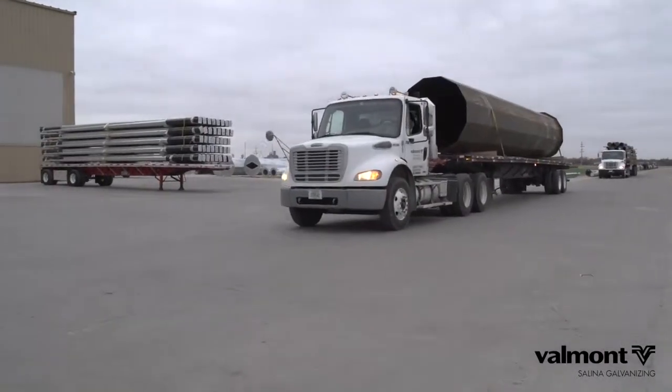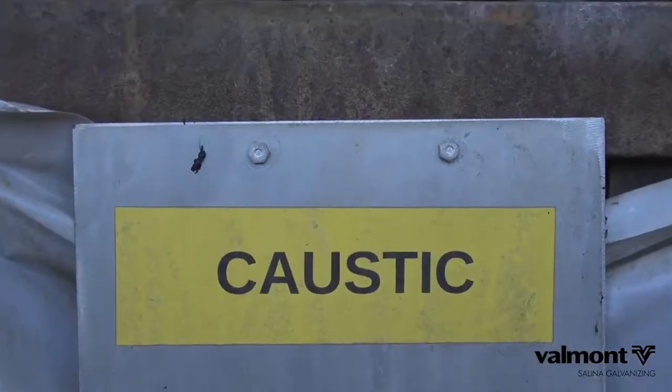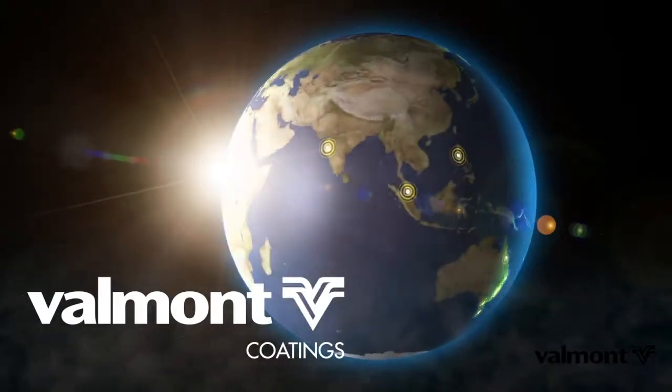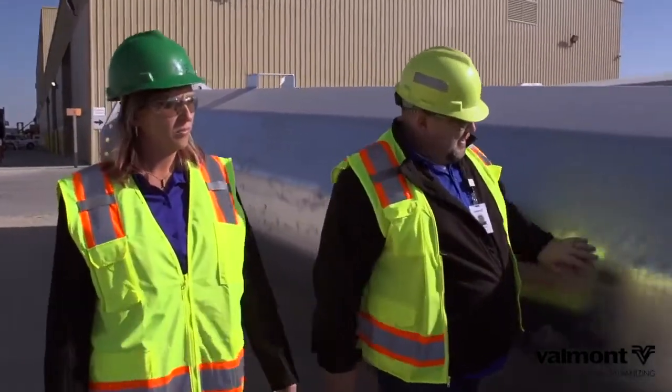My name is Tracy Leffler, I'm the customer service manager in Columbus, Nebraska. We manufacture steel poles for utility companies, which we have finished in Salina. Customer service is a top priority at every one of Valmont Coatings' worldwide locations. Coming to Salina is about the personal service that they provide for us.